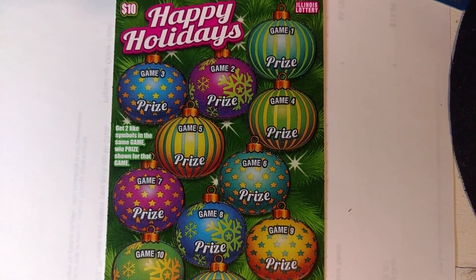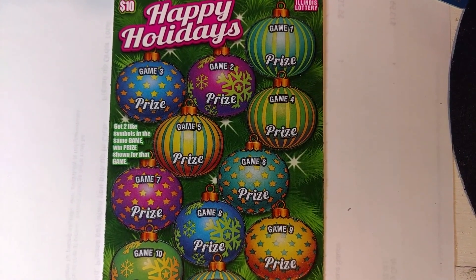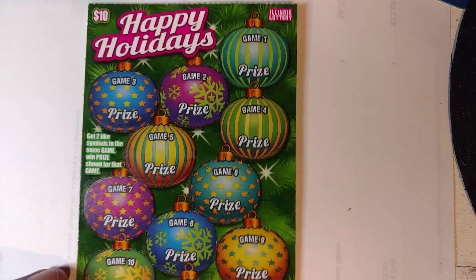This is the Happy Holidays ticket that only plays around the season. It's a Christmas ticket. It's a $10 ticket, and this ticket is very easy to play. You get matching symbols inside of the ornaments, and you win the prize inside that ornament. Let's start scratching.